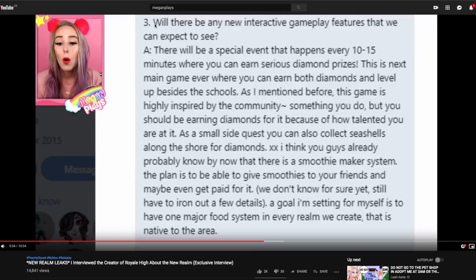The part I am most interested in: the question Megan Plays asked was, 'Will there be any new interactive gameplay features we can expect to see?' The answer — I can't handle it. There will be a special event that happens every 10 to 15 minutes where you can earn serious diamond prizes. We have been waiting for this since Earth was released. This seriously implies jobs, and we've been waiting for that feature for so long — and it's finally going to happen in this new realm.